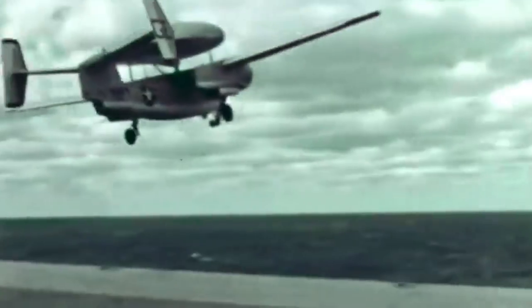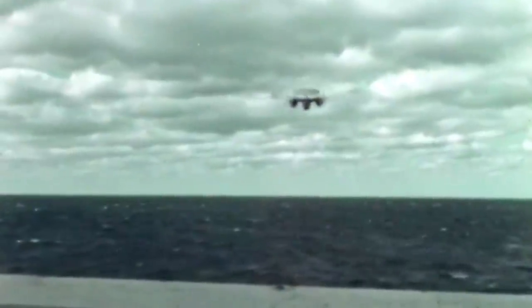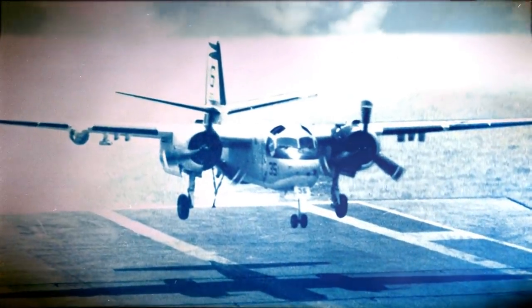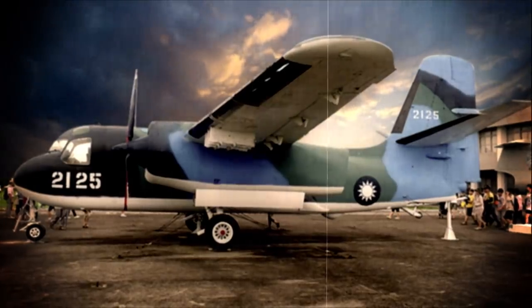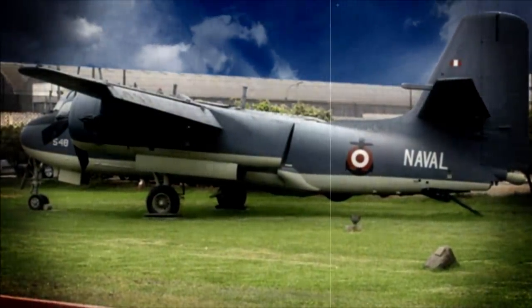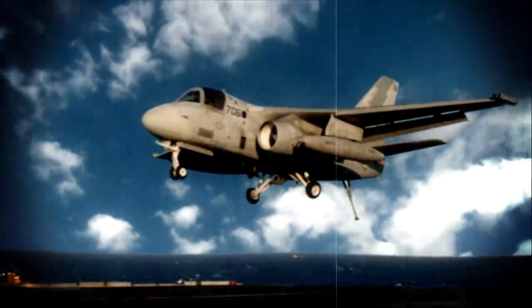The aircraft was first introduced in 1952, and both the tracker and its follow-up E1 Tracer served the U.S. Navy until they were phased out by the mid-1970s and mid-1980s respectively. Around 1,500 Grumman S2 Trackers were built and distributed to different countries, including Australia, Turkey, Taiwan, and Japan. Two South American nations even continue to use it — Argentina and Brazil. At the end of its run with the U.S., the aircraft was replaced by Lockheed's S3 Viking.